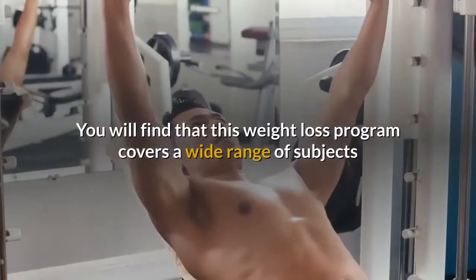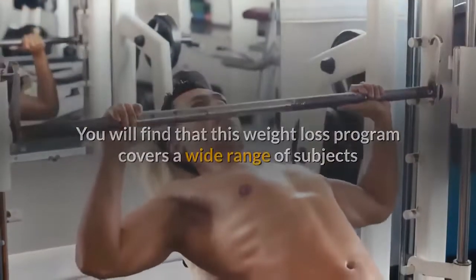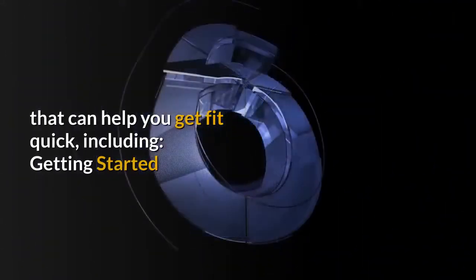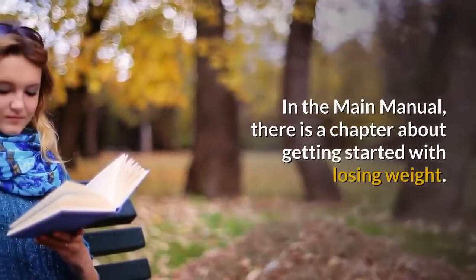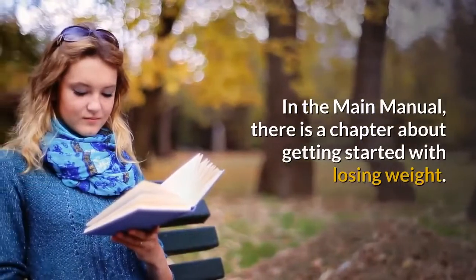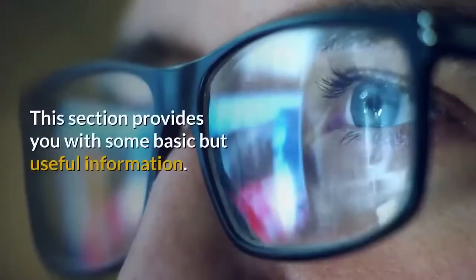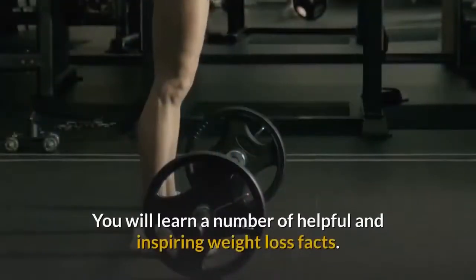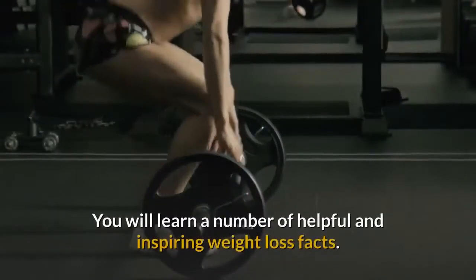What is included? You will find that this weight loss program covers a wide range of subjects that can help you get fit quick. Getting Started: in the main manual, there is a chapter about getting started with losing weight. This section provides you with some basic but useful information. You will learn a number of helpful and inspiring weight loss facts.